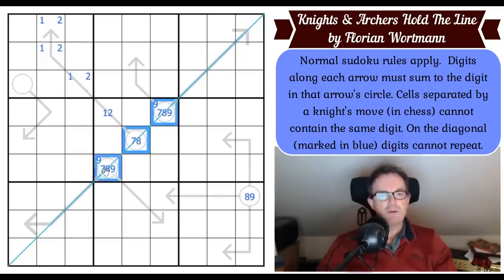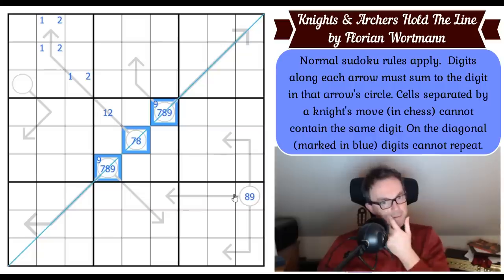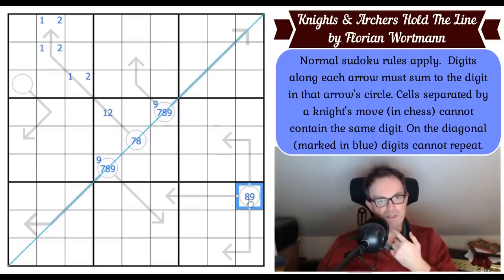One of these digits is the same as this digit, because this is a seven-eight-nine triple. So one of them must overlap with this digit. This square is a one or a two — we've got fifteen along here minimum and seventeen maximum.